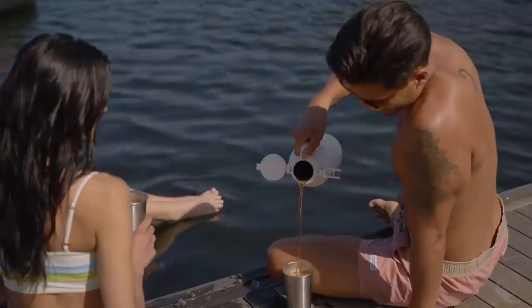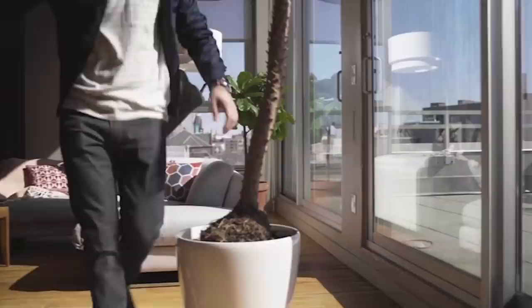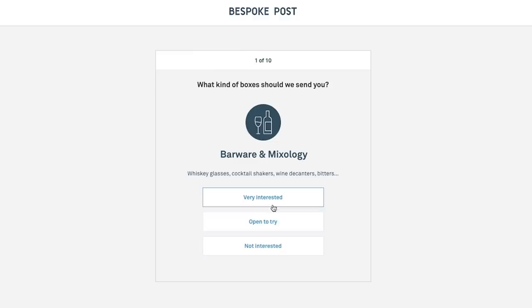Today's video is sponsored by Bespoke Post. Bespoke Post is a monthly membership club delivering awesome boxes of top-shelf goods from under-the-radar brands. Every month they introduce members to cool new products — outdoor gear, bar ware, home and kitchen goods, clothing, and more, even live oysters — based on a preference quiz that they fill out. It's free to join and you can skip a month anytime.